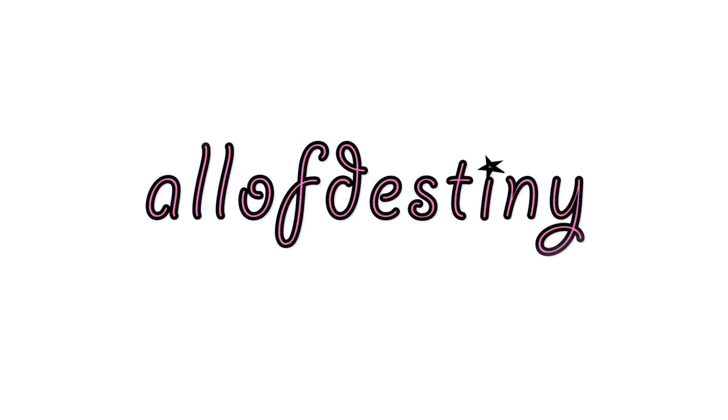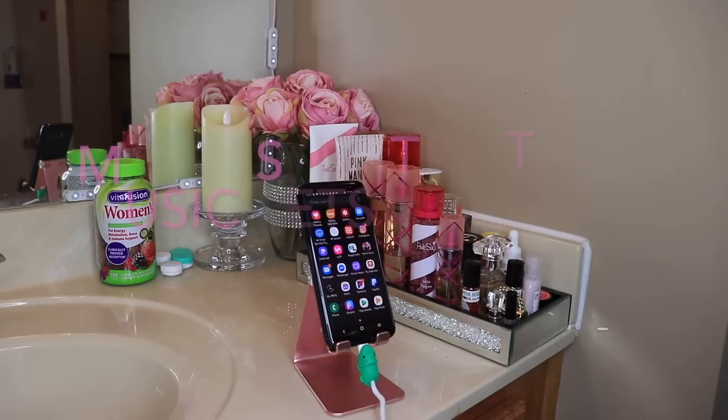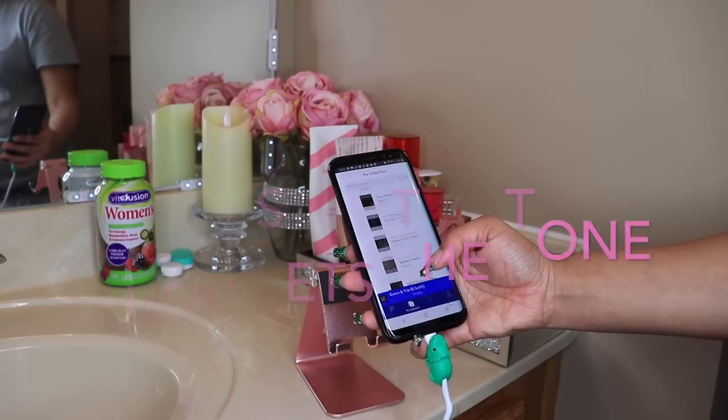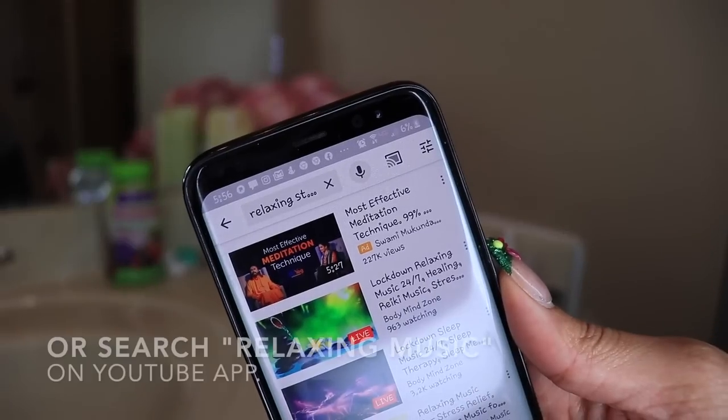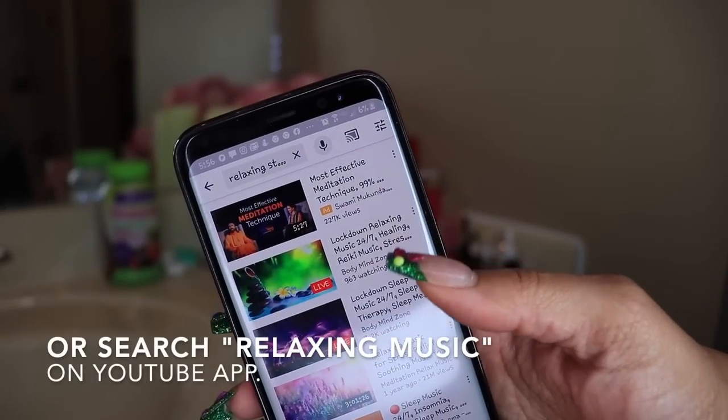Hey y'all, it's Olive Destiny. In this video, I'll be sharing with you all my current nighttime routine for 2020. I start off by playing relaxing music. Sometimes I'll use relaxation radio on Pandora, or I'll just search relaxing music on YouTube.